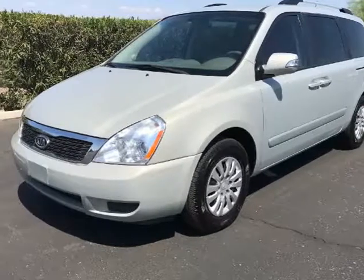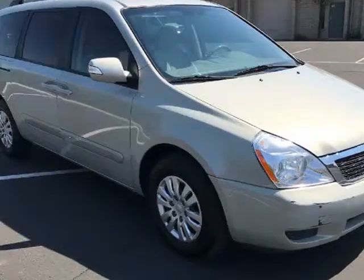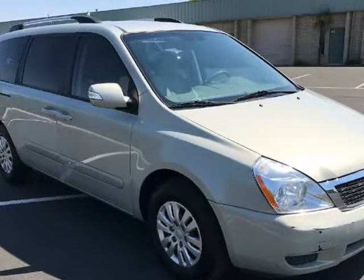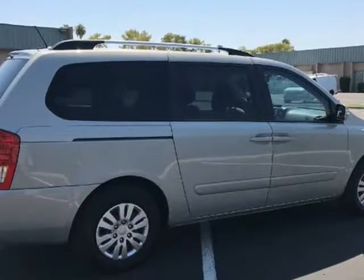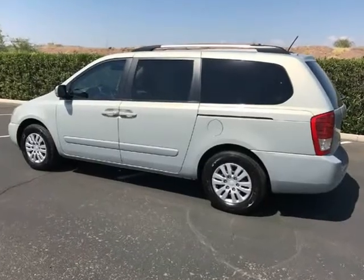This 2012 Kia Sedona is brought to you by A Lot of Used Cars LLC. 2012 Kia Sedona LX Minivan in excellent condition, very clean inside and outside, loaded with tons of options including ice cold rear AC mounted in roof.